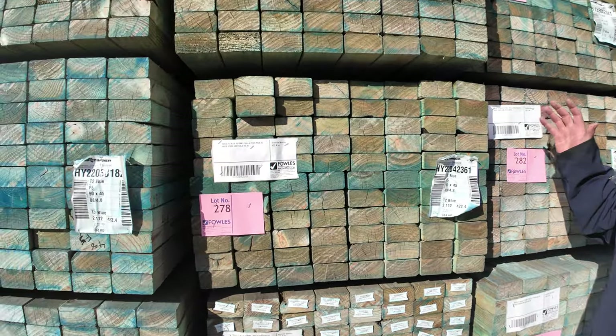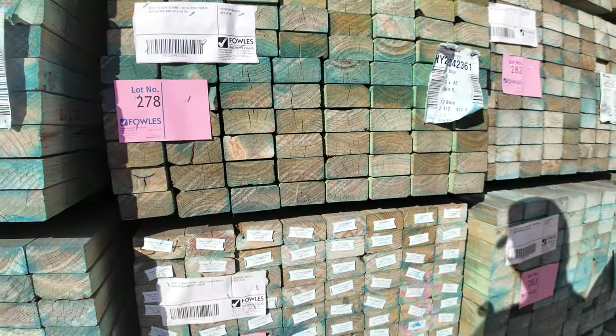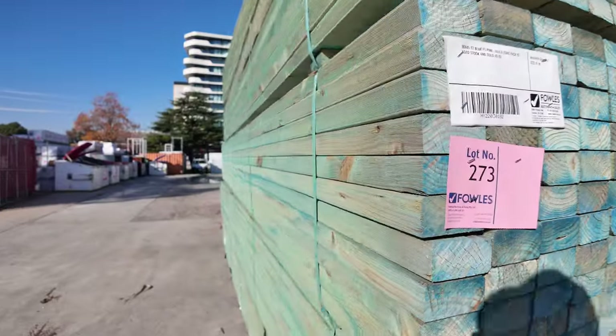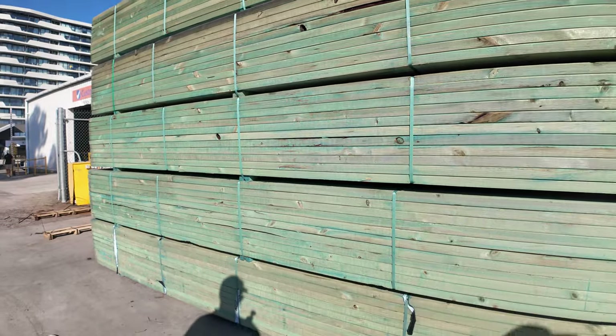We've got three or four semi loads of unreserved clearance stock here, such as this 90x45 t2 blue f5 pine. That base there is all in 4.8s and we've also got 5.4s in that as well. It's a little bit of aged stock but it does look pretty good.